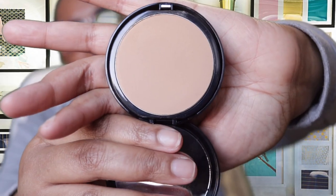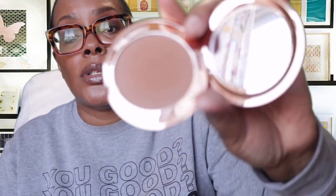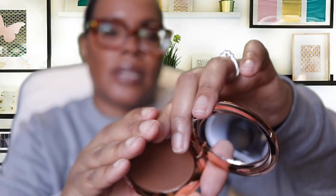For setting powders, I have the Bare Minerals Bare Skin setting powder in Tan to Dark, which will probably be used under my eyes. I still haven't purchased the darker shade — I have it in my cart on Ulta but haven't picked it up yet. I'm also going to go back and forth with different setting powders, including the Charlotte Tilbury Airbrush Flawless Finish Complexion Perfecting Micro Powder — I have this one in Deep.